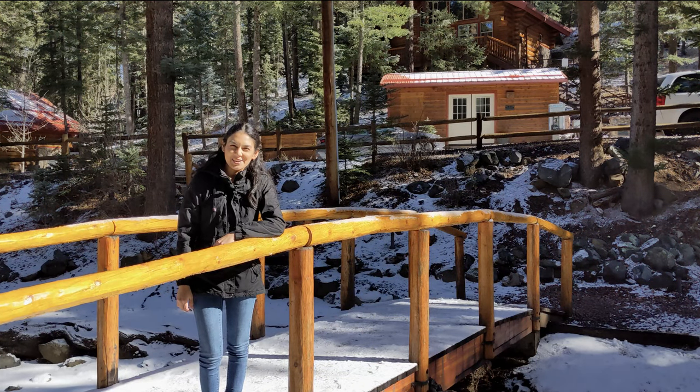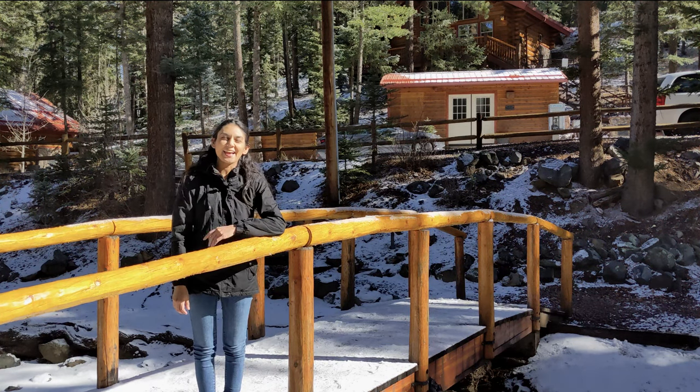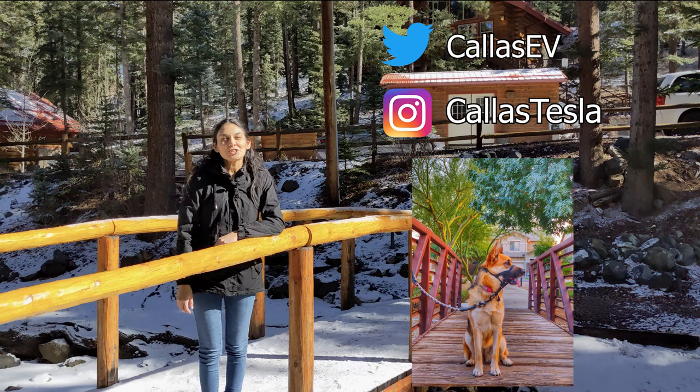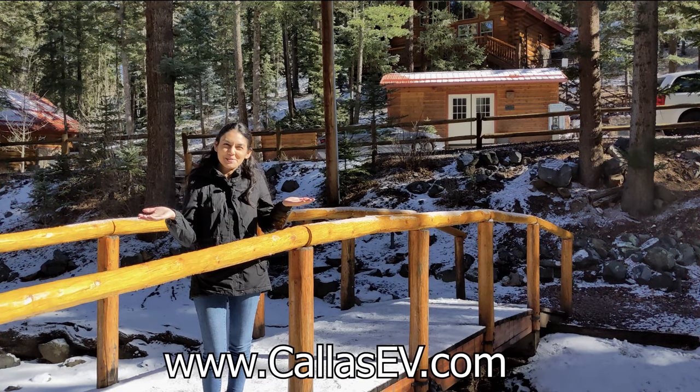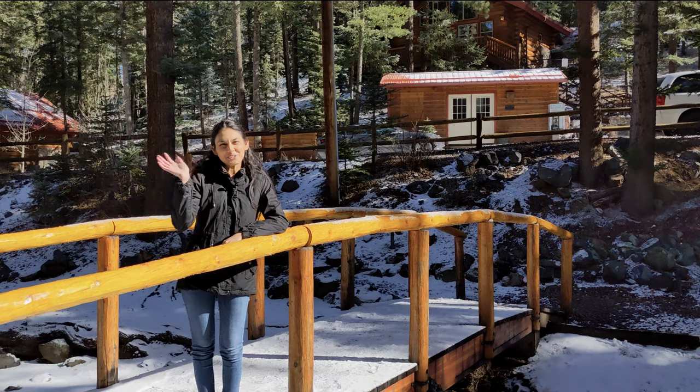Thanks for spending time with me today. Make sure to subscribe for more EV content and follow me on social media at Kaizy V and Kaiz Tesla. Make sure to check out my website at www.kaizyv.com. That's all for now and happy charging.